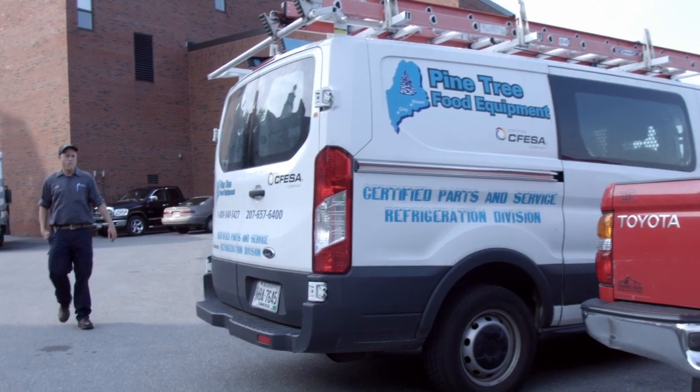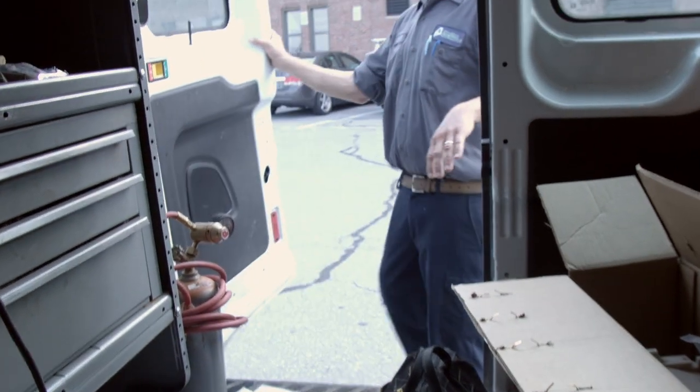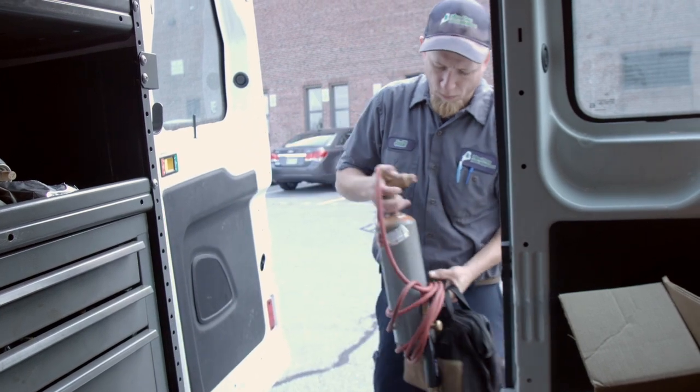When I was in school, we focused a lot on ACs and heating systems for houses and businesses and stuff like that. Never did I even consider the fact that I'd be working on food equipment.